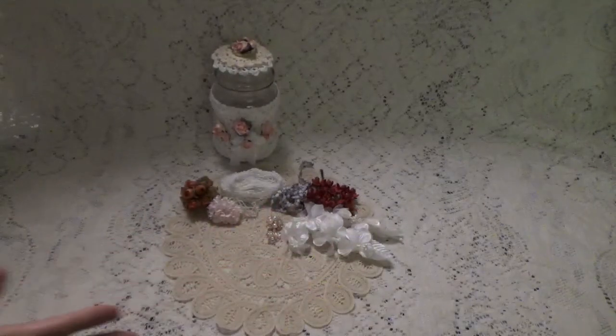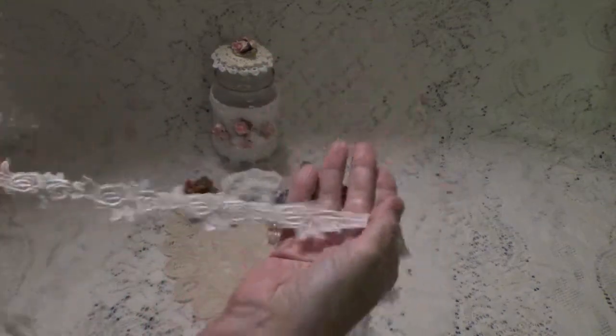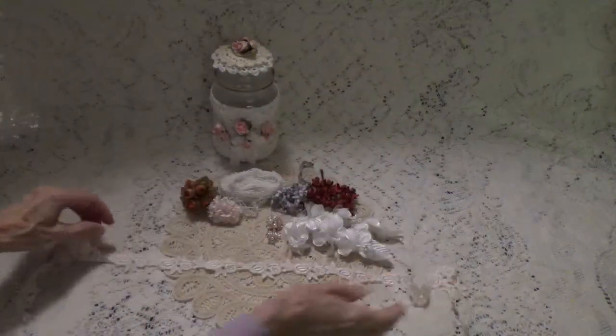They also have these bundles — it's either an organza bundle or a lace bundle — and it's yards of trim. I got the lace bundle, and it's like 10 different trims and you get like a yard of each. Let me show you what was in this bundle, because this is the lace bundle and you get a yard of each.